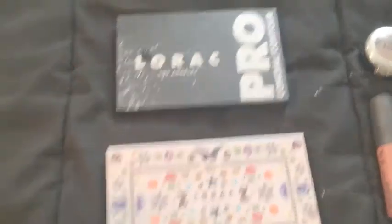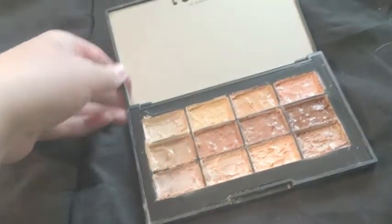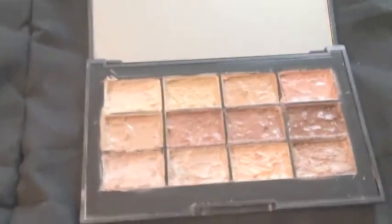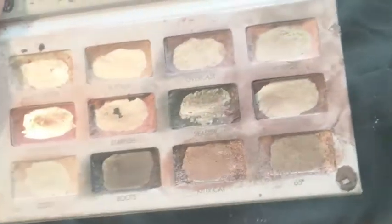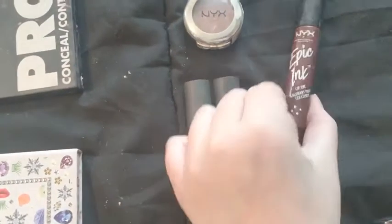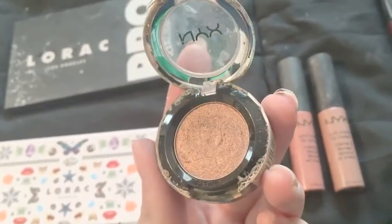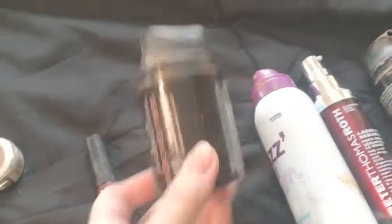A Lorac palette — this is the pro contour. We had to press this one and there's really not a lot of product in it because they scraped most of it out, but there's still a decent amount to get some uses out of it. A Rock eyeshadow palette with colors only in the corners. Two Soft Matte lip creams and an epic ink liner — this was probably our best find because it looks like it was only swatched a couple times.